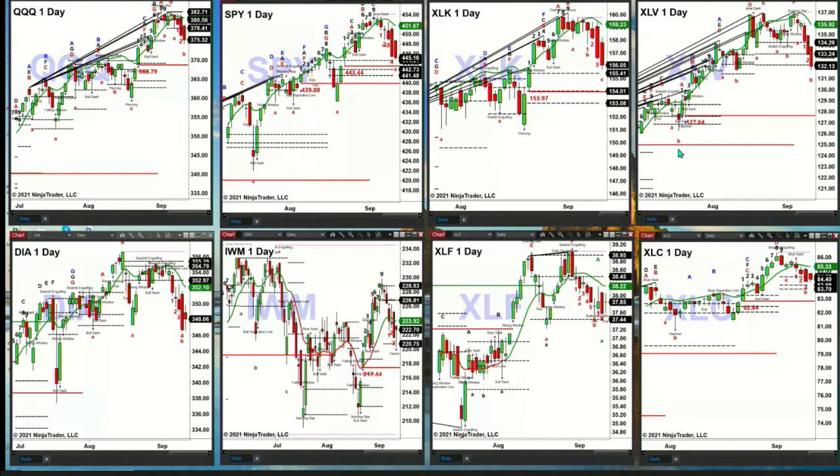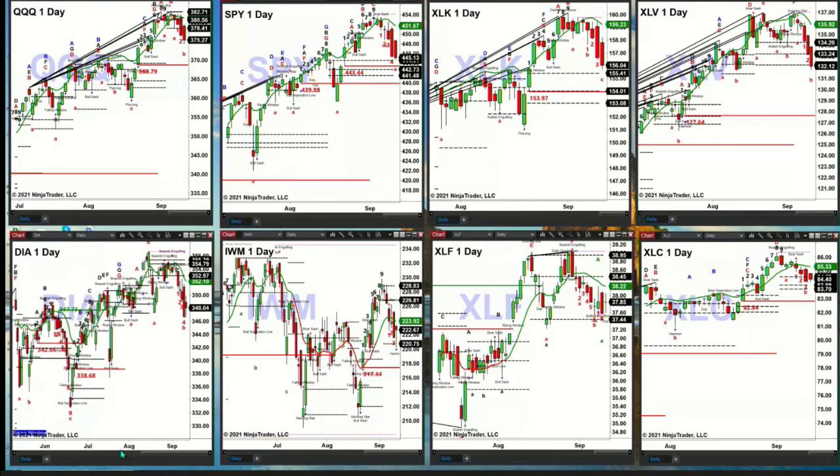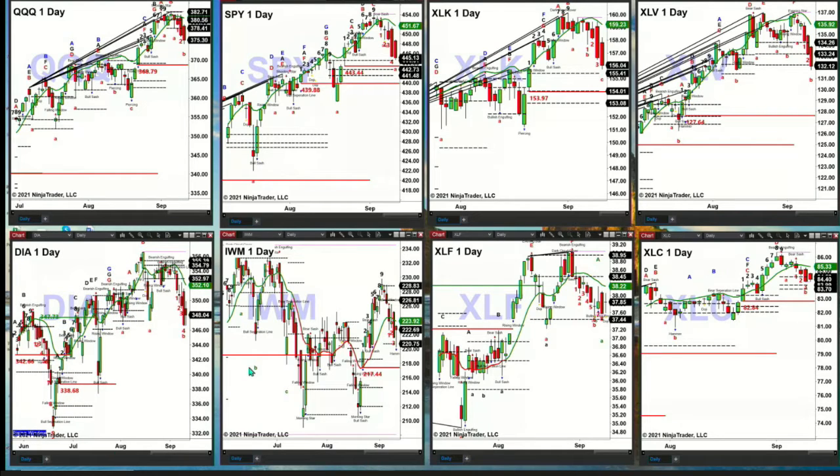Lower left, the Dow Jones Industrials via the Diamonds. We've got an inside day. An inside day typically signals that the trend in place prior to the inside day will continue — and that's a downtrend. That could signal that the Dow Diamonds are targeting their breakout level of $338.68. The Russell 2000 shows a TD9 count top, with price fighting support at the bottom of its daily profile. The level to watch is $220.75. There's a hammer candle right now, and that would be a Gartley buy pattern if this were 4 p.m. — watch for that.